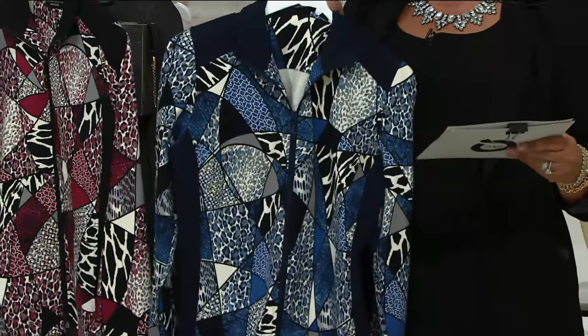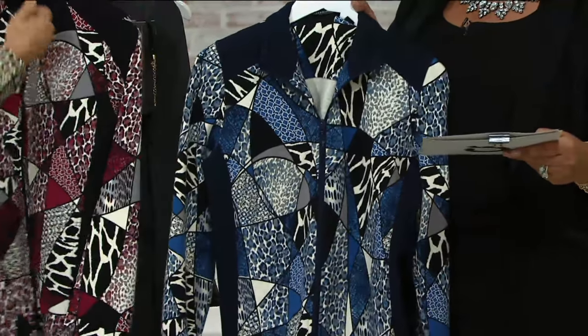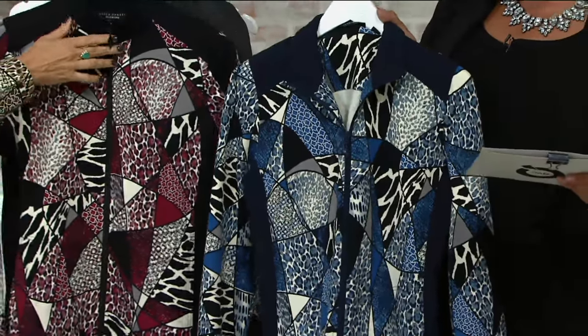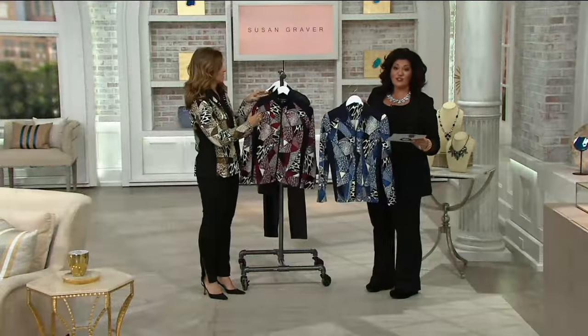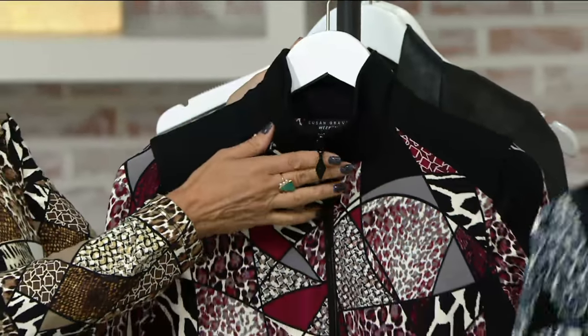Extra extra small through 3X. This is a French terry zip-front jacket — it's the Weekend printed. It's a great jacket. The Missy length is 24½ inches to 26⅝ inches, and the plus length is going to be 27 inches to 28¾ inches.